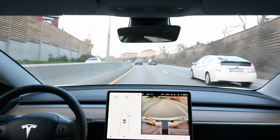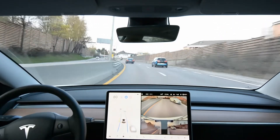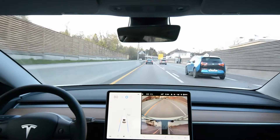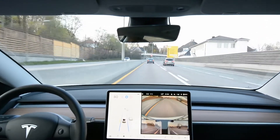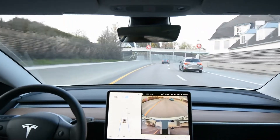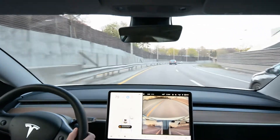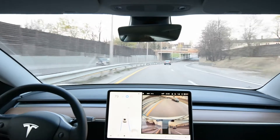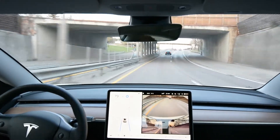A lot has changed since then, but with the autopilot system, not very much has really changed. My experience from a few months of owning this car and driving with autopilot is that the system has the same bugs it always had — it drifts a bit in lane, as you can see here, and it will phantom brake a lot.